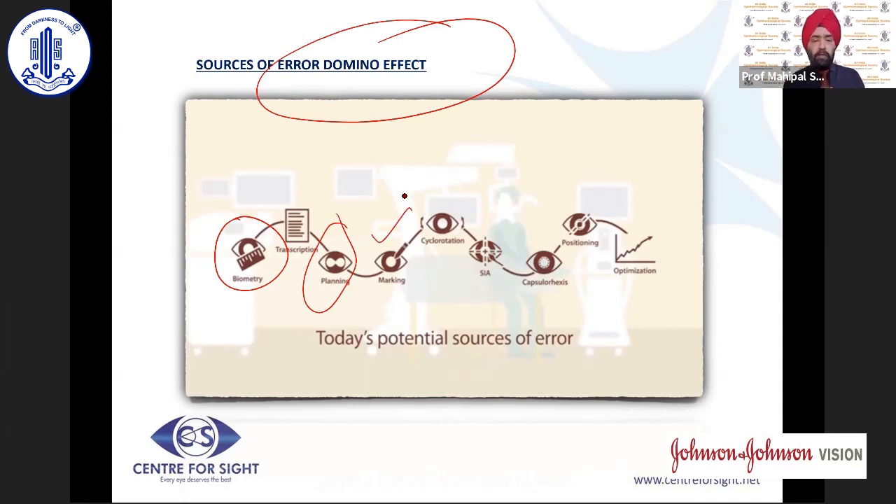There are possibilities of error in planning the procedure. There are hundreds of nomograms available, but some have stood out and we need to plan with a proper nomogram depending on the equipment used. The next issue is marking onto the cornea, which is very important because there could be errors of cyclo-rotation — when a patient is sitting up versus lying down, rotational movement can cause the IOL to be placed in the wrong position.